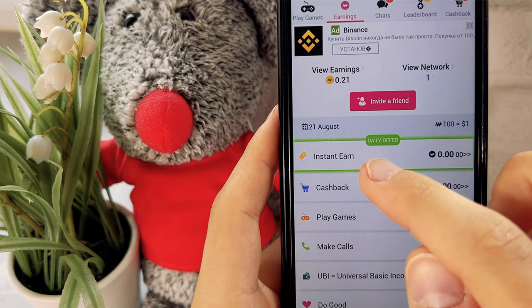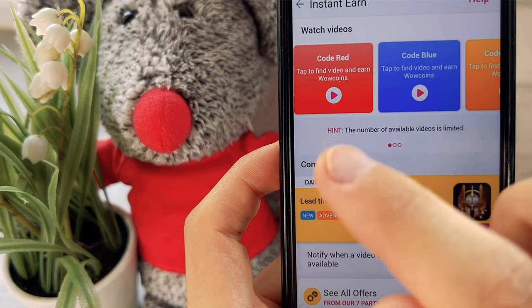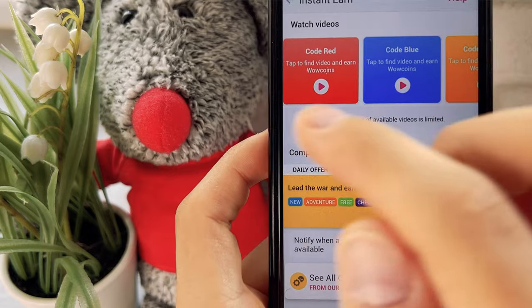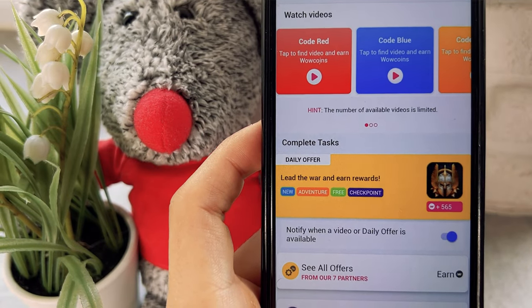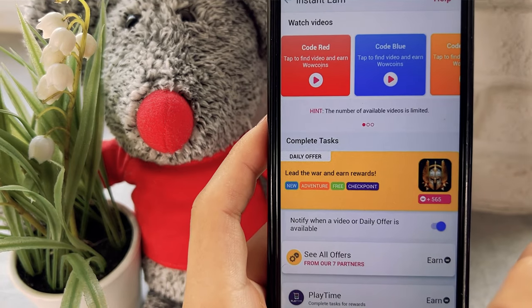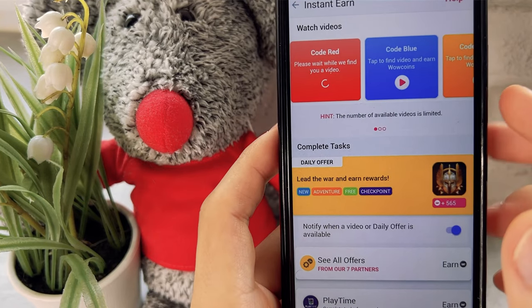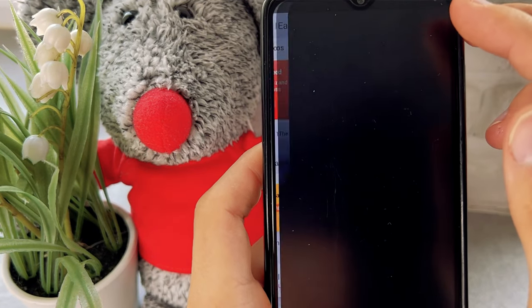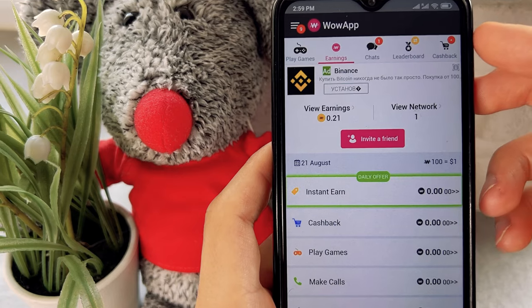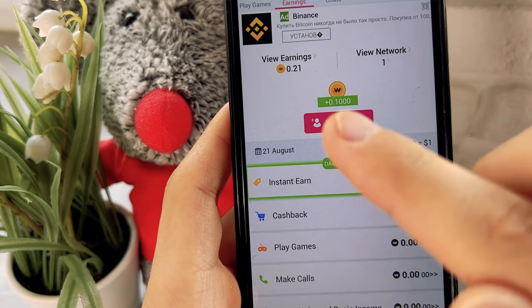We go into the Instant Earn section and here we see three squares: red, blue, and orange. Clicking on each square runs a very short ad. Your task is to watch it in full and for this you instantly get money on your balance. Click on the red square, watch the ad, close it, go back to the main menu, and here we see that we have received 0.1 WoW coin.